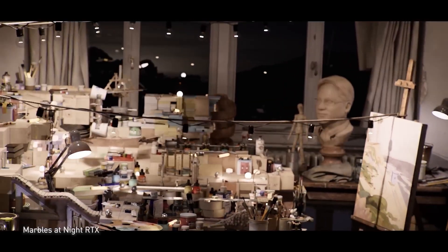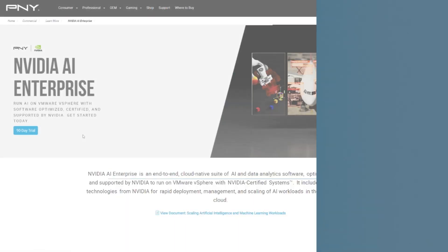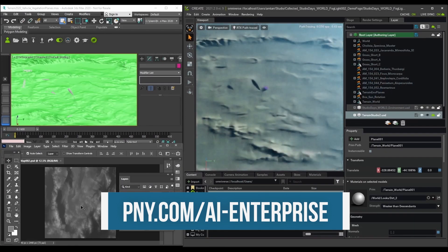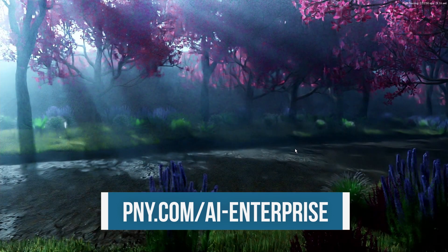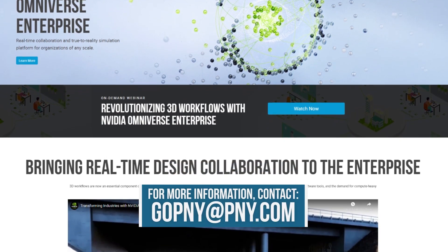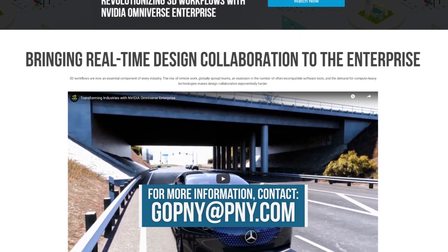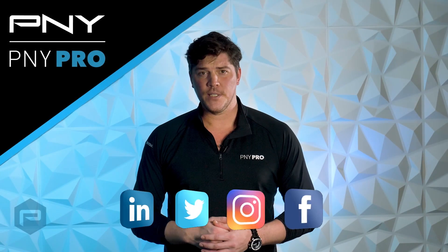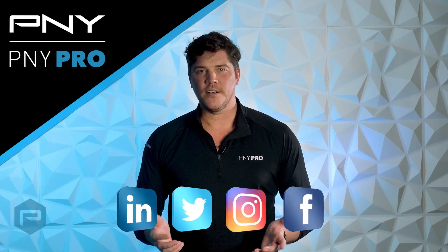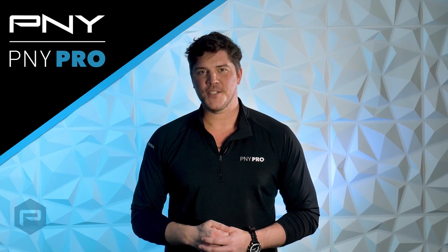We've covered a lot of concepts and possibilities, but NVIDIA Omniverse Enterprise needs to be experienced to be fully appreciated and understood. Get started by using this link. You can download and deploy Omniverse Enterprise software on your own device with a free trial version. You can also use our GOPNY at PNY email address for assistance in finding an Omniverse Enterprise partner with specific domain expertise. For everything NVIDIA related, you can follow PNY on social media — we're always posting new updates on NVIDIA's professional product line. Well, that's it for this video. Thanks so much for watching. We'll see you next time.